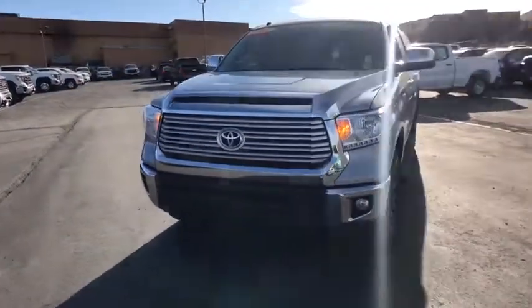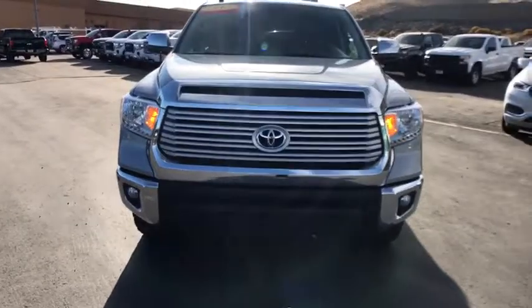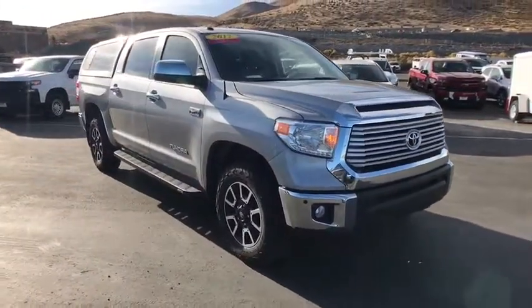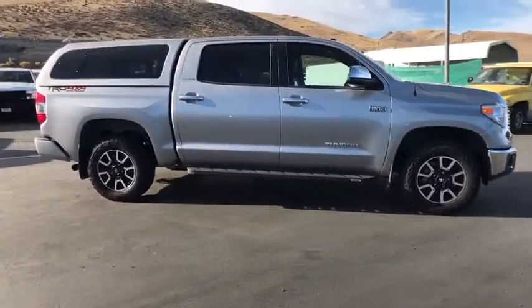We are pleased to show you the 2017 Toyota Tundra. The Tundra has a number of unique features useful for those using it as a work truck, including extra-large door handles, a deck rail system, and an integrated tow hitch.